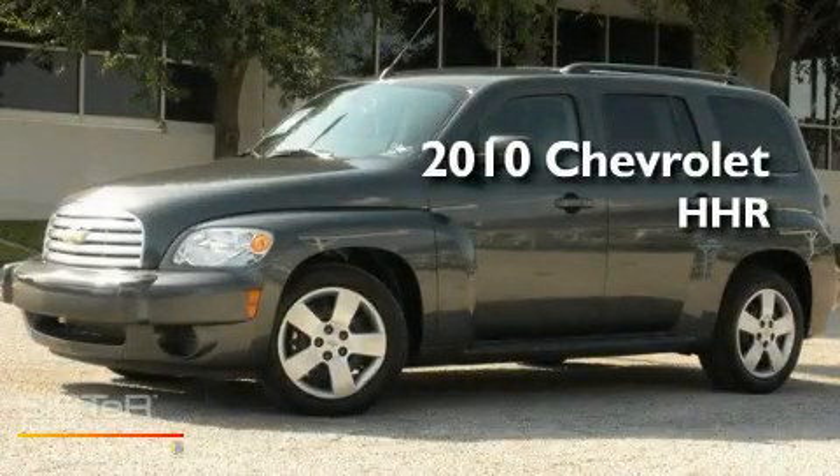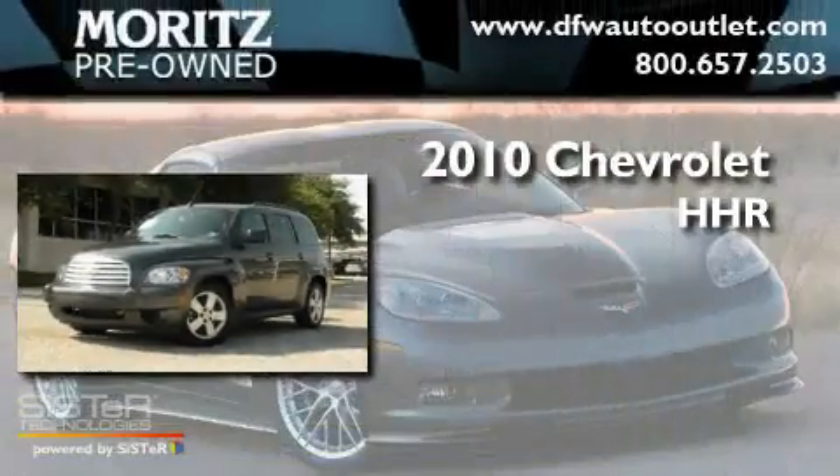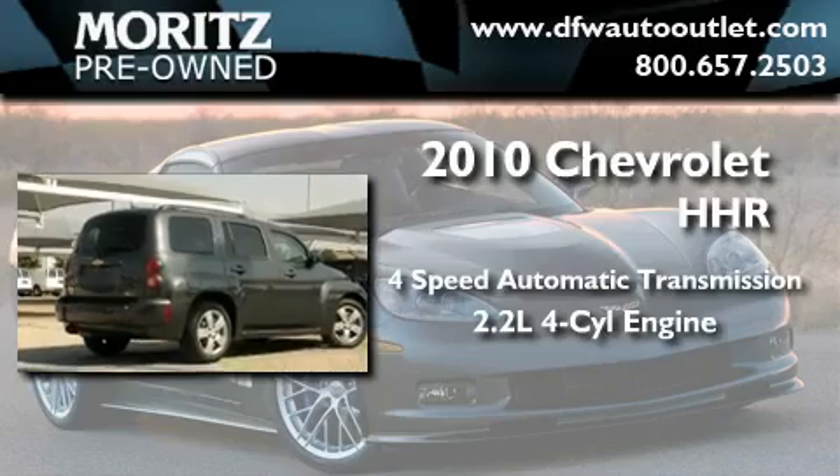This is a brand-new 2010 Chevrolet HHR. This wagon has an automatic transmission and an inline four-cylinder engine.